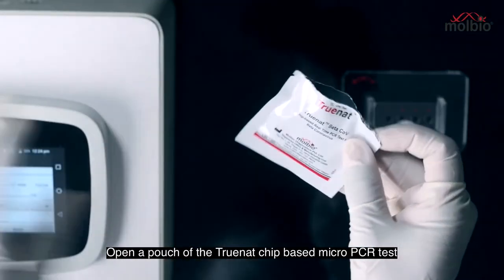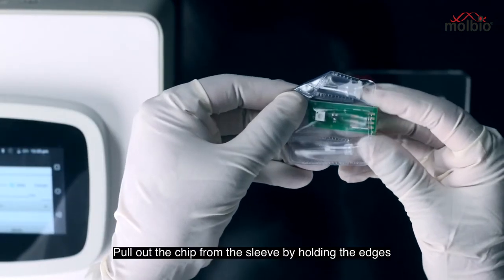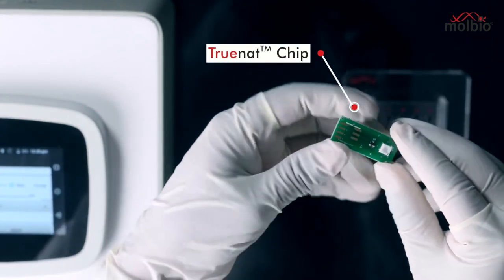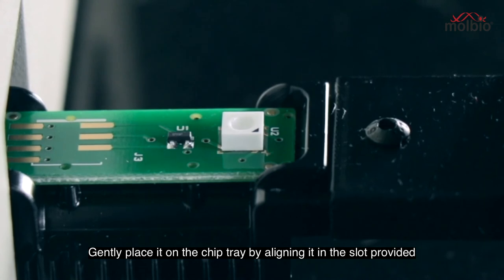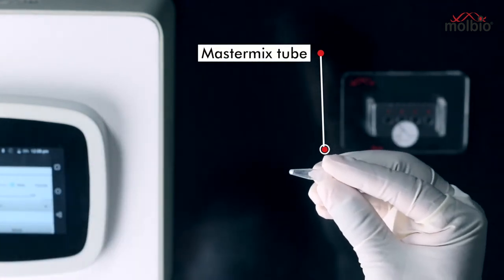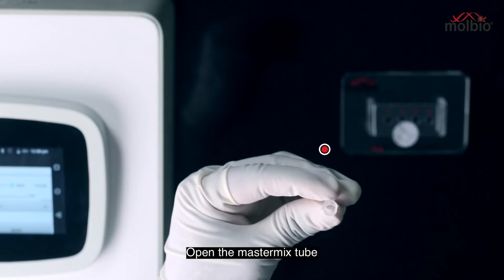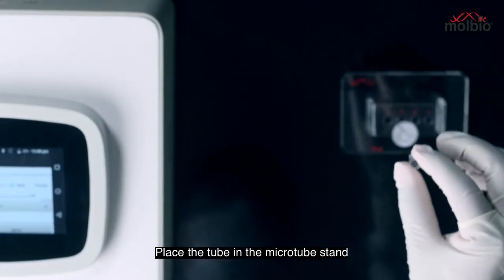Open a pouch of the TrueNAT chip-based micro PCR test. Pull out the chip from the sleeve by holding the edges and gently place it on the chip tray by aligning it in the slot provided. Open the master mix tube, discard the stopper, and place the tube in the micro tube stand.